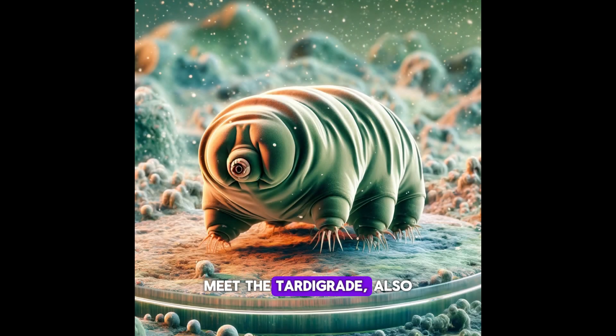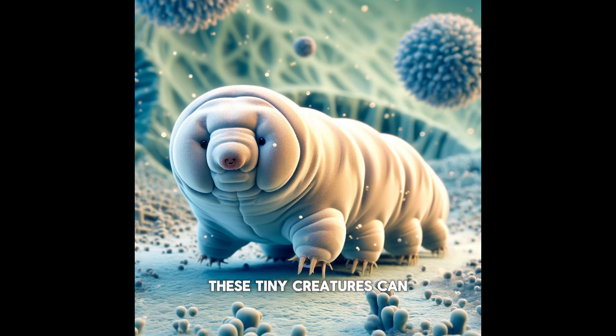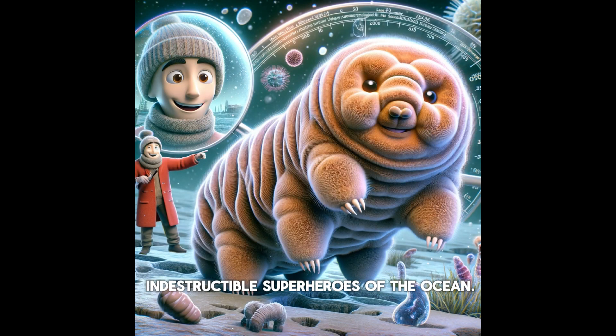Meet the tardigrade, also known as a water bear. These tiny creatures can survive in extreme conditions like freezing cold, boiling heat, and even outer space. They're like tiny, indestructible superheroes of the ocean.